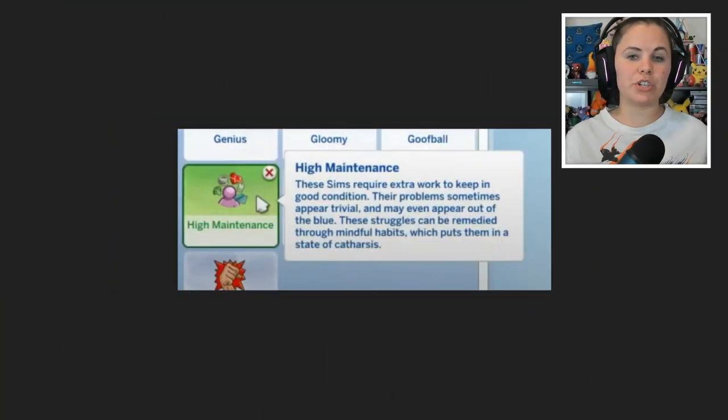I've grabbed screenshots from the Guru stream to take you through. First, we have the high maintenance trait, which I think I'm going to be assigning to a lot of my Sims — especially my pre-mades and snobby Sims. With high maintenance, these Sims require extra work to keep in good condition. Their problems sometimes appear trivial and may even appear out of the blue. It's kind of like the short fuse and erratic traits.